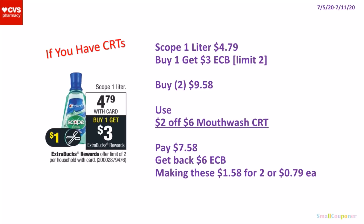So this is if you have CRTs. For the Scope 1 liter, these are $4.79, and when you buy one, you get a $3 extra buck. It's a limit of 2. So you can buy 2 of these and max out the limit. You buy 2 for $9.58, use a $2 off 6 mouthwash CRT, pay $7.58, get back a $6 extra buck, making these $1.58 for 2 or $0.79 each. So if you do have insert paper coupons, you can use 2 here and it will be free and a money maker.